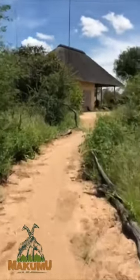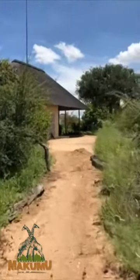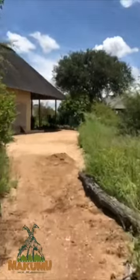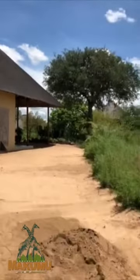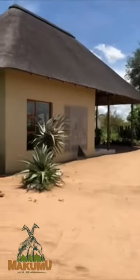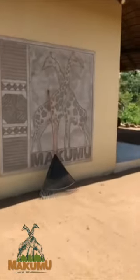Here you can already see the reception where we welcome our guests when they arrive by car, underneath a nice shady roof. Makumu. You can see there's already working utensils — in German.